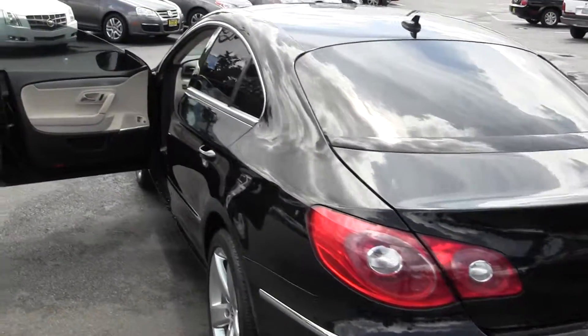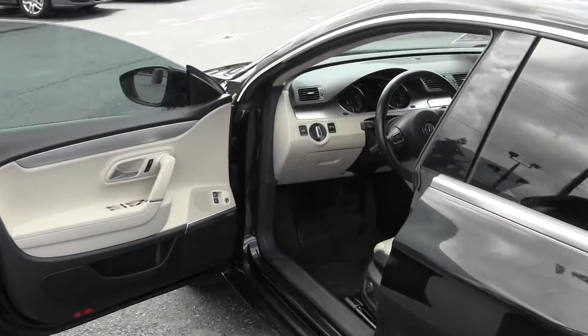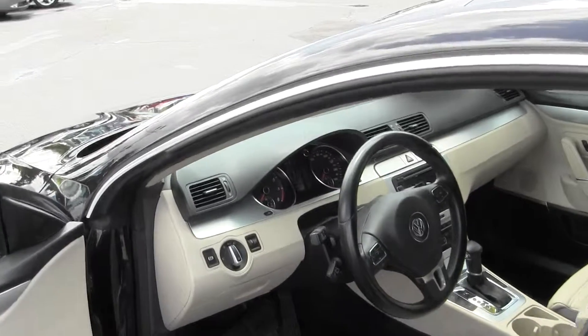Let me show you the interior on this vehicle. It comes fully loaded — leather interior, sunroof, navigation, backup camera, power windows, power door locks.